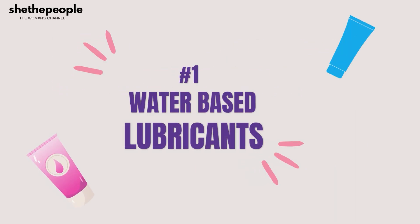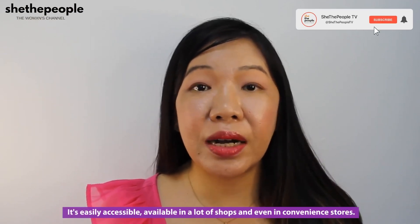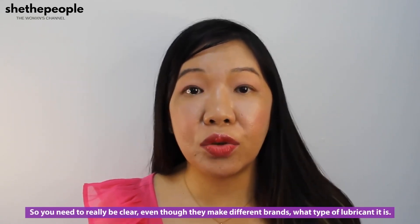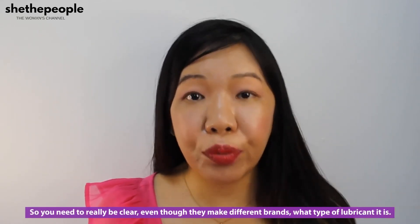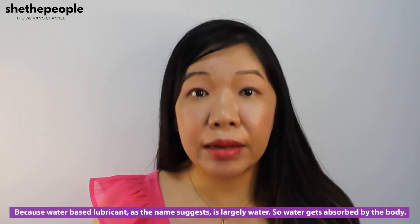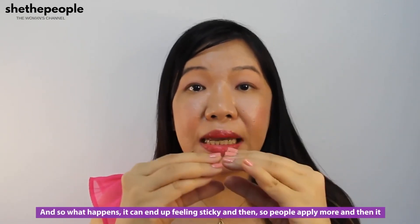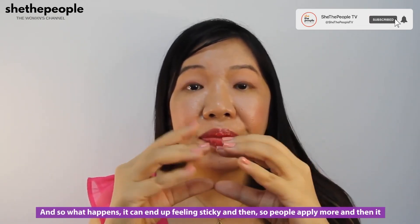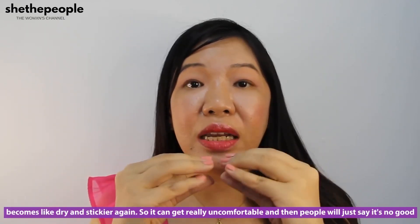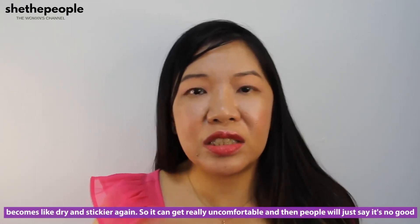The first one is water-based lubricant. We are most familiar with water-based lubricant — it's easily accessible and available in a lot of shops and even convenience stores. You need to be clear, even though they may carry different brands, what type of lubricant it is. Water-based lubricant, as the name suggests, is largely water, so it gets absorbed by the body and can end up feeling sticky.